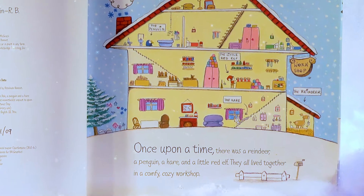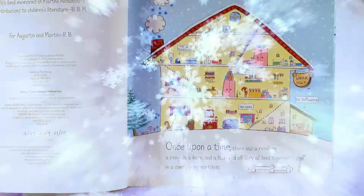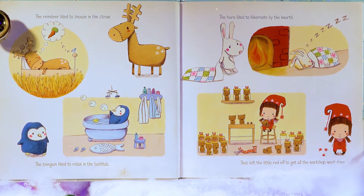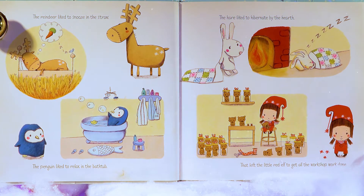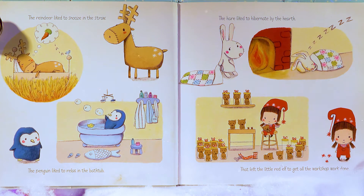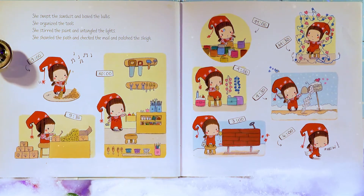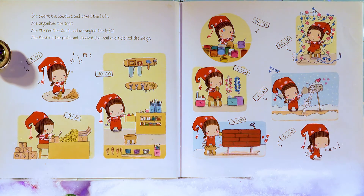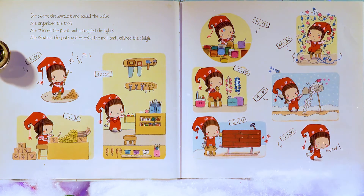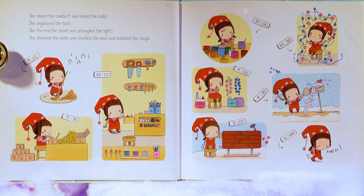Once upon a time, there was a reindeer, a penguin, a hare, and a Little Red Elf! They all lived together in a comfy, cozy workshop! The reindeer liked to snooze in the straw! The penguin liked to relax in the bathtub! The hare liked to hibernate by the hearth! That left the Little Red Elf to get all the workshop work done! She swept the sawdust and boxed the bulbs! She organized the tools! She stirred the paint and untangled the lights! She shoveled the path and checked the mail and polished the sleigh!